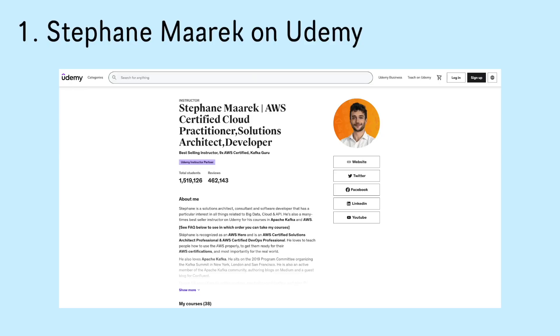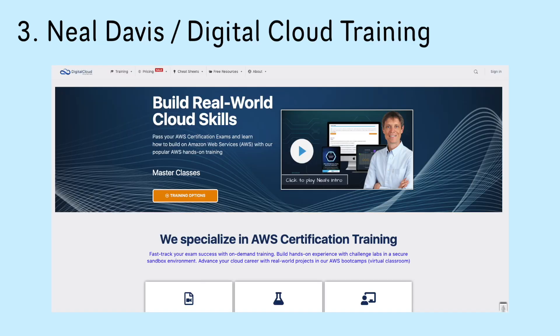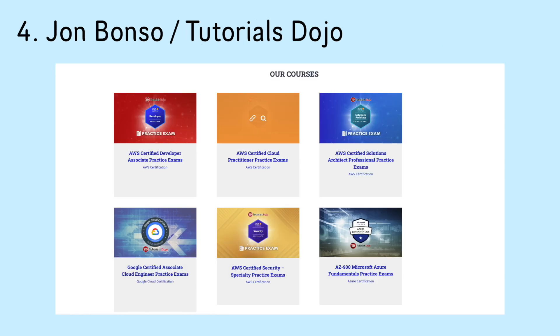When I was studying for AWS certifications, I tried out a whole bunch of video courses and different instructors, and here are the top five I would recommend. Stefan Marek on Udemy: super concise, engaging and easy to understand. Adrian Cantrell: focuses on the details, provides clear explanations, and teaches you not only how to pass the exam but also important concepts for real-world AWS projects. Neil Davis: concise, easy to understand, great video courses and practice exams. Jon Bonso slash Tutorials Dojo: the best AWS practice exams I've come across, with super detailed explanations.